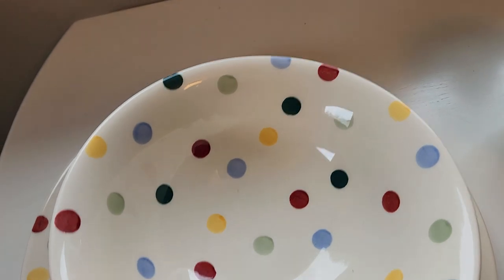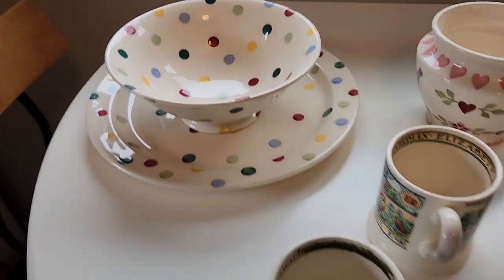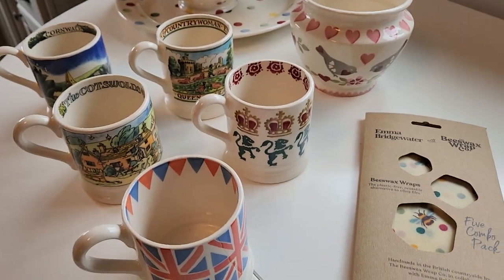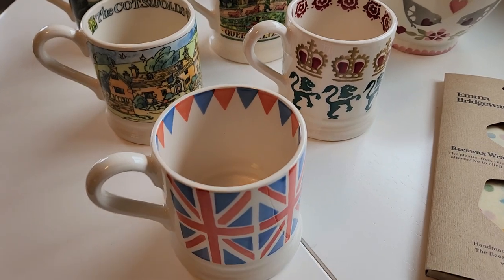These are all handmade — I believe they are, at least all the glazing work. We also added some coffee or tea mugs here along with a few other items. One of the things we like is that they have a lot of different kinds of designs.